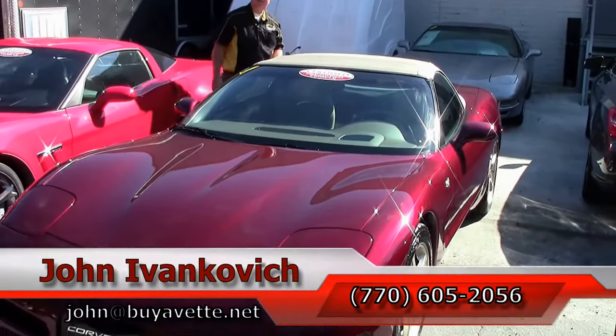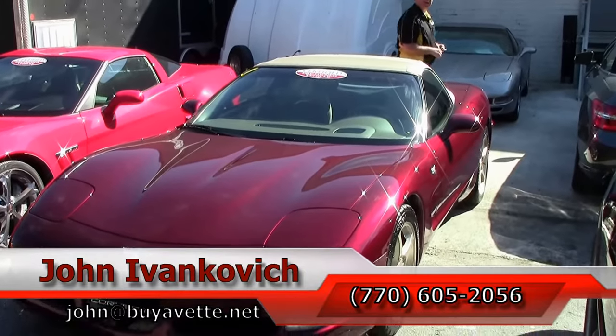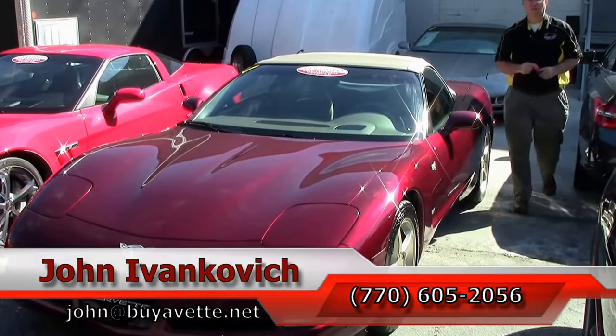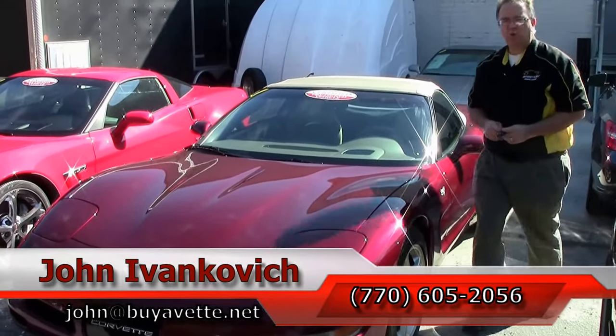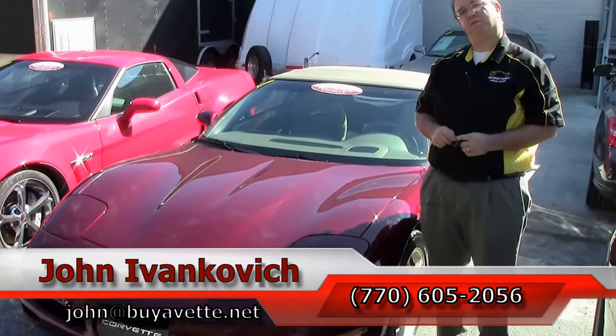I can be reached at 770-605-2056 or by email at john@buyavet.net. If you'd like to know more about this or the hundreds of Corvettes we have in stock, or even that one you don't see — as always, subscribe to the YouTube channel so you can see all the new videos first. We'll see you all out on the road.